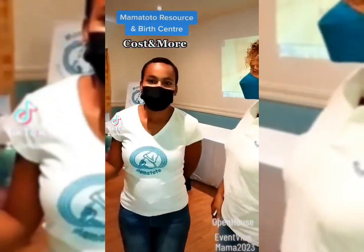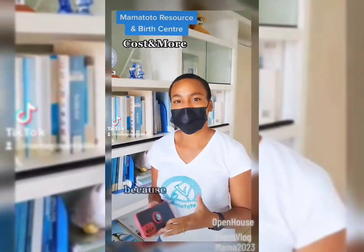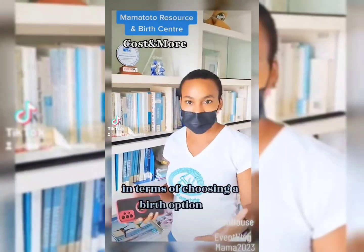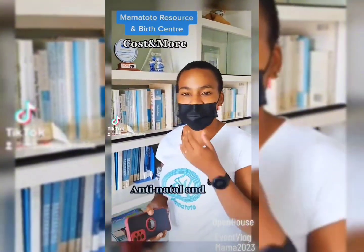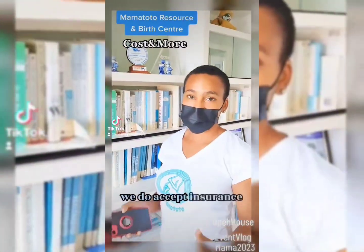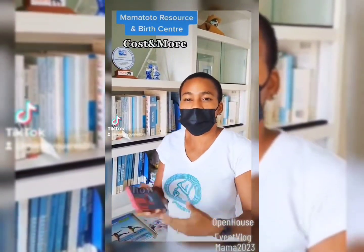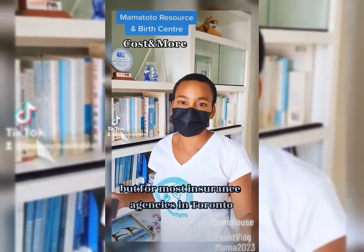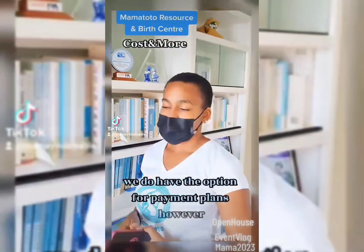Hi everybody, my name is Janine. I am the receptionist and clerical assistant here at Mama Toto. Today we're going to talk about the costs for coming to Mama Toto, because that is one of the main concerns when choosing a birth option. Birth services at Mama Toto are now $17,300. All visits — antenatal and postnatal — are $390, including the risk assessment. For insurance purposes, we do accept insurance for birth services as well as visits. Contact your insurance provider to find out how much they cover, but for most insurance agencies in Trinidad we do cover — they do cover our birth services.